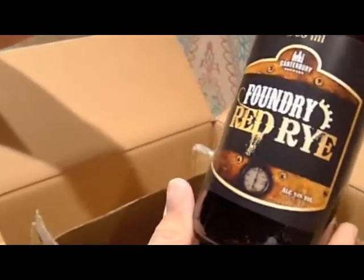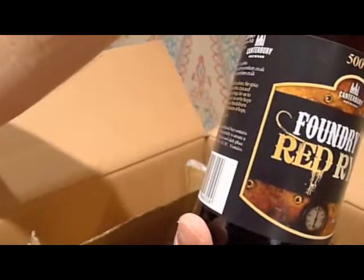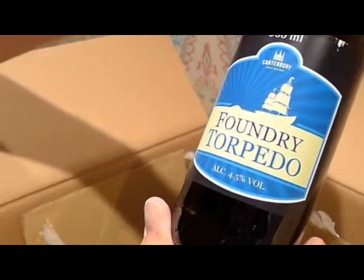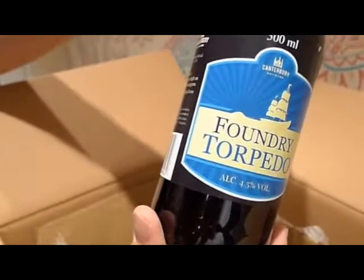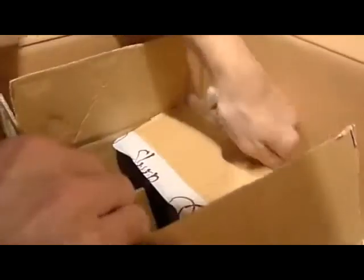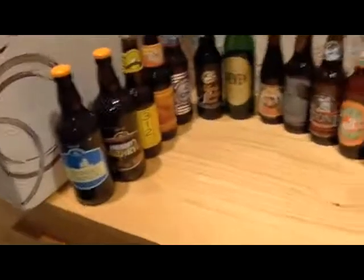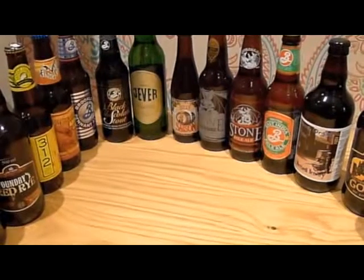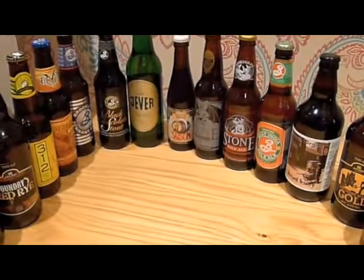Another Canterbury Foundry Red Rye, 5.6% — they're going for it, aren't they? Citra and Chinook hops. I'm quite getting into my red ales at the moment, so Red Rye Ale certainly sounds good. And another Canterbury one — Foundry Torpedo, 4.5%, Cascade and Bramling hops, and it's got a ship on the front. That is a fantastic selection — a cracking mix of English ales, American craft beer, and some rest-of-world things.